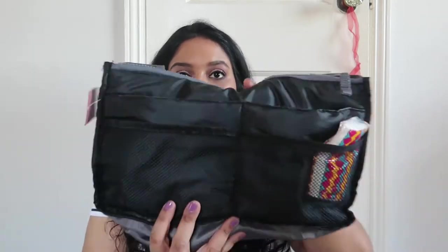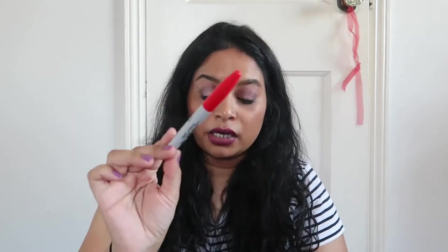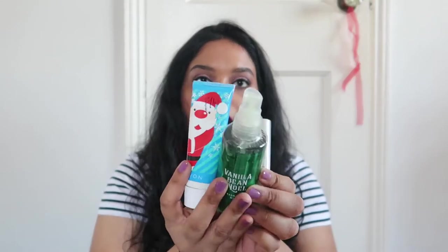Because this is such a large tote, I have a bag organizer inside. It's really handy to keep the small items organized. I usually have some pens and markers in there because I need to chart, and then I have some tissues because my allergies are always going crazy. I also have a lip balm, my Vanilla B Noel body spray, and my Avon hand cream.